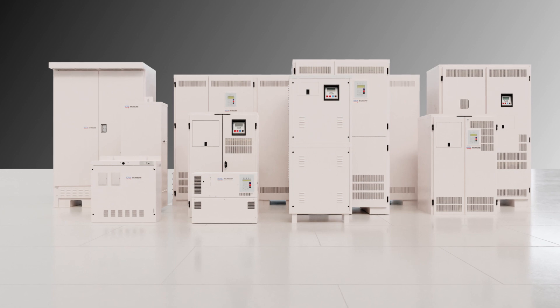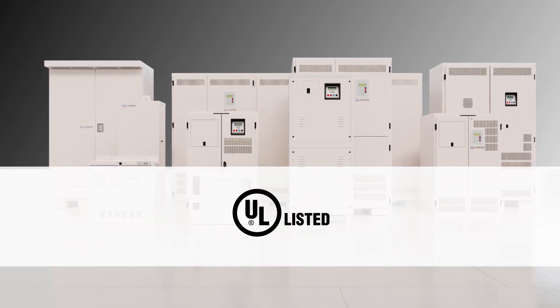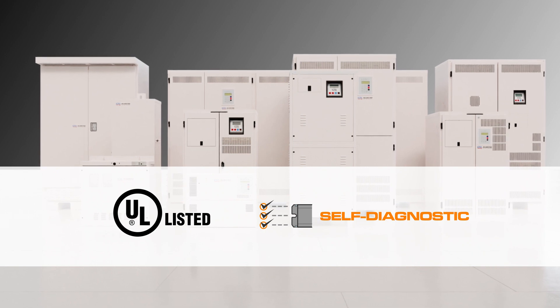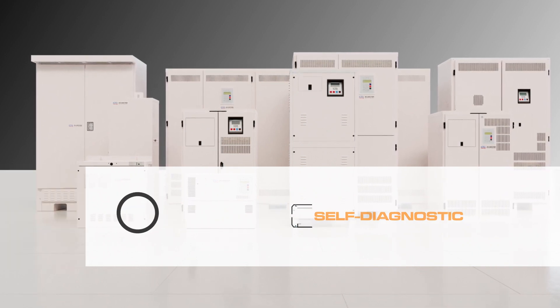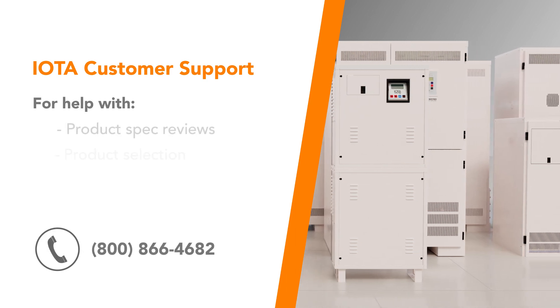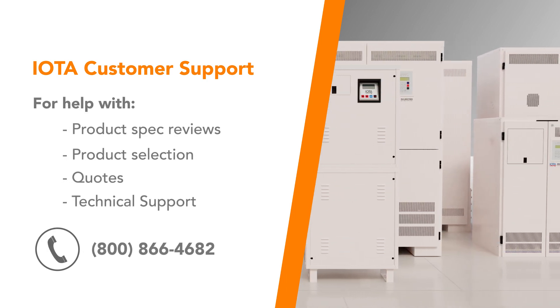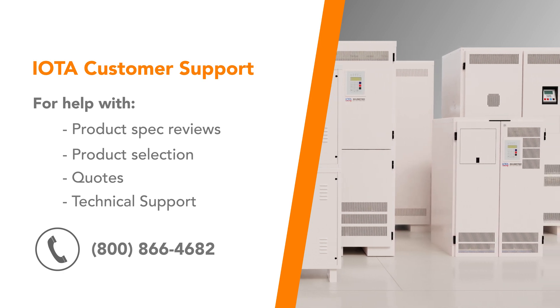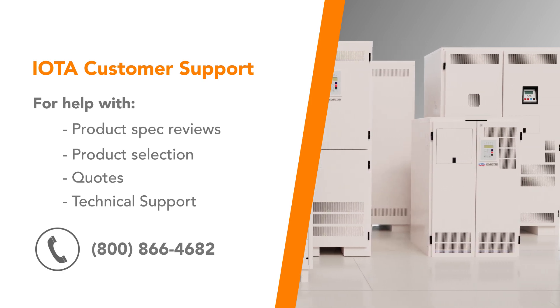All of IOTA's IIS inverters are UL924 listed and come with time-saving features such as automatic monthly and annual testing and logging. Most importantly, IIS inverters are backed by IOTA's experienced sales and customer support team, who can assist with product spec reviews, product selection, quotes, and tech support.